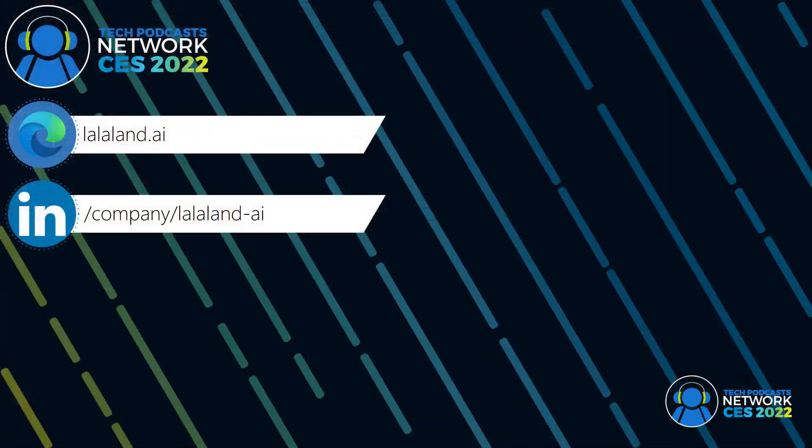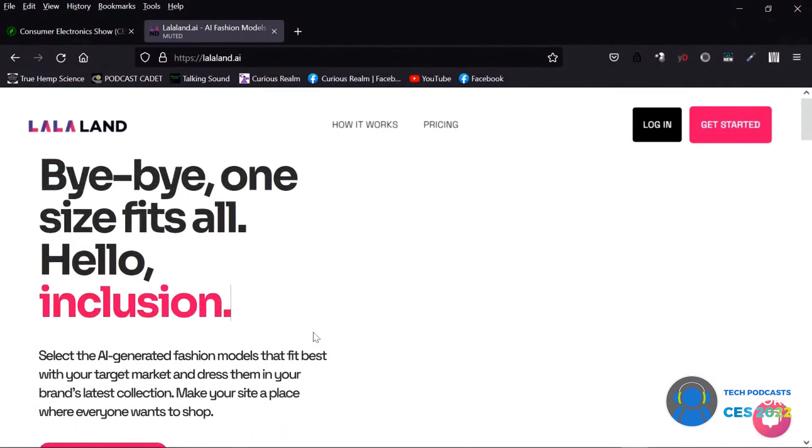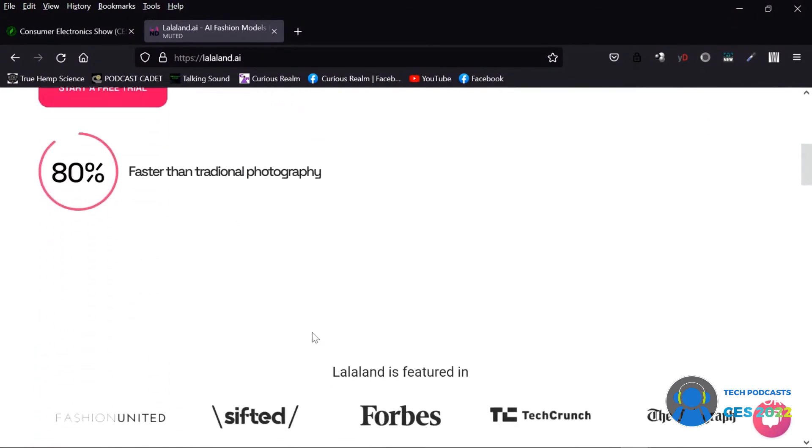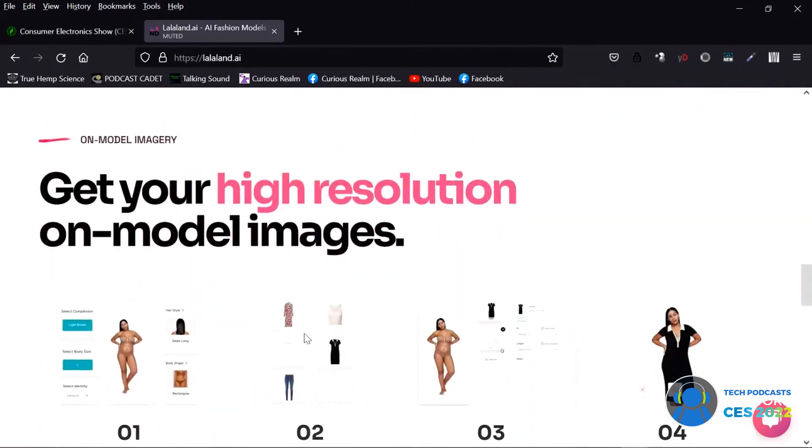Folks, if you want to find out more information, go check this out. I'm definitely going to go check it out because I want to see the images myself. Go over to LalaLand.AI — that's L-A-L-A-L-A-N-D dot A-I. Definitely check it out. I hope you guys get your marketing materials. Fingers crossed — but I think we'll be fine. The most important thing is we're here. Thank you so much for coming on. Have a great show.